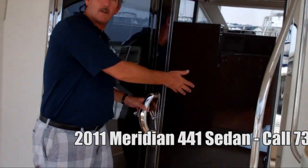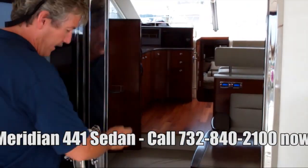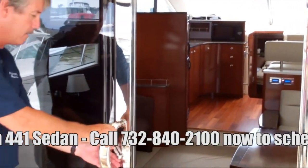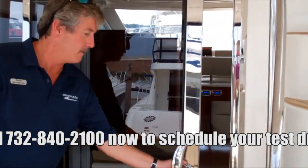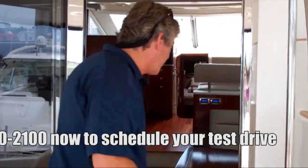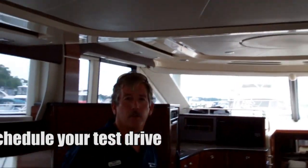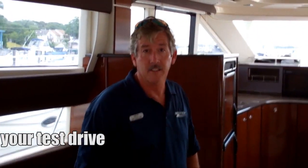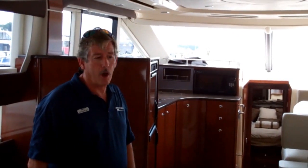Inside, we've got a screen door for the salon — nice heavy hardware, beautiful and solid looking. The Meridian 441 is a two-stateroom, two-head boat, with a 14-foot-3 wide beam and 47 feet long.